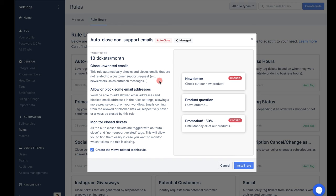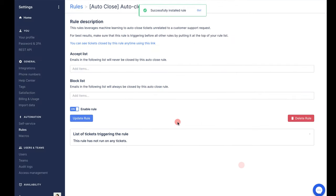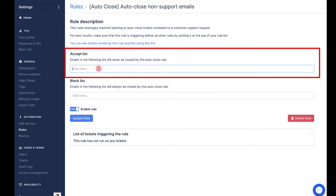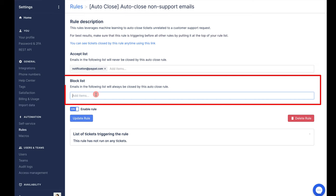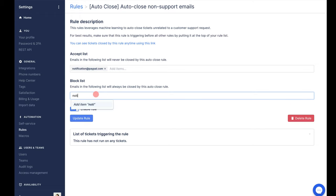Let's start with auto-close non-support emails. This rule uses machine learning to detect things like newsletters or auto notifications — all the stuff that is not support related — and we want to close it immediately to reduce the noise for your support team. To switch this on, we've got our rule open. Here we can see the option to create a view to isolate these tickets if you want to. To install, just click Install and away we go. We have an accept list — emails you want to exclude from this rule even if Gorgias detects they're not support related, something like notification@paypal.com. And on the flip side, a block list — emails that will always be closed by this rule, like notification@shopify.com. Then we can update and away we go.